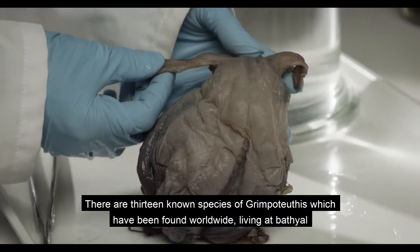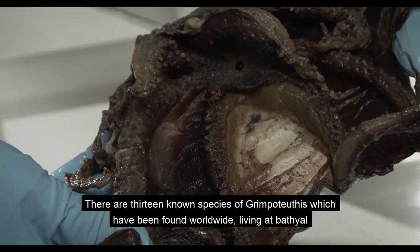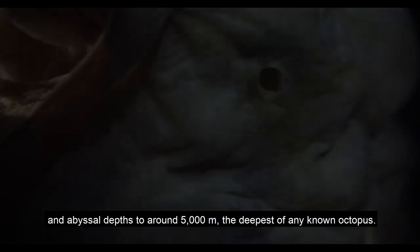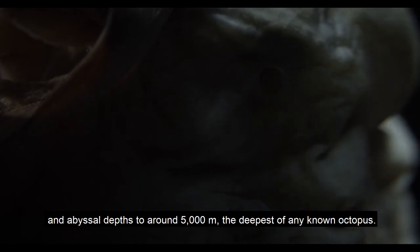There are 13 known species of Grimpoteuthis, which have been found worldwide, living in bathyal and abyssal depths to around 5,000 metres — the deepest of any known octopus.